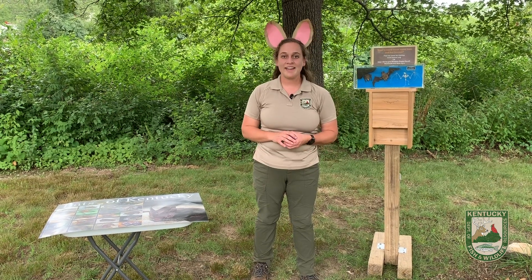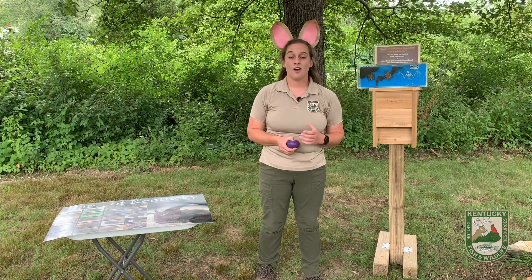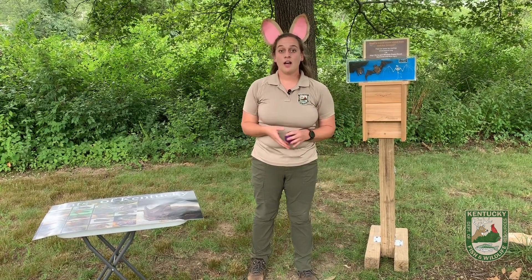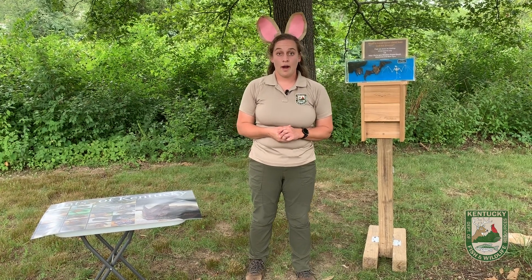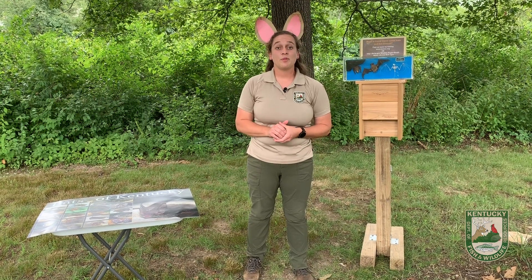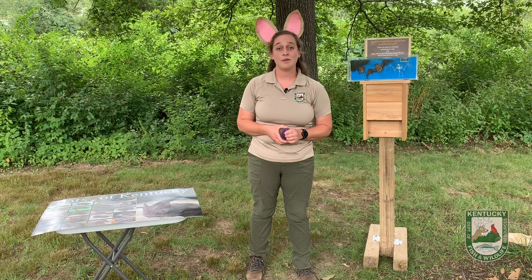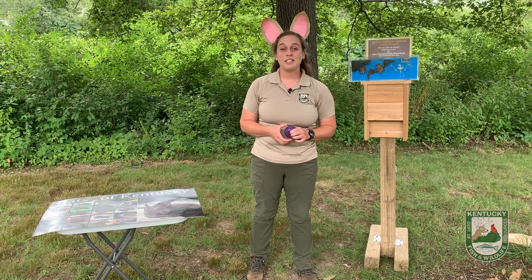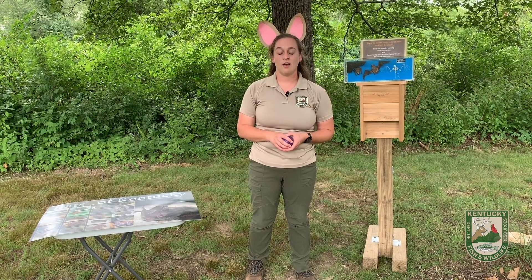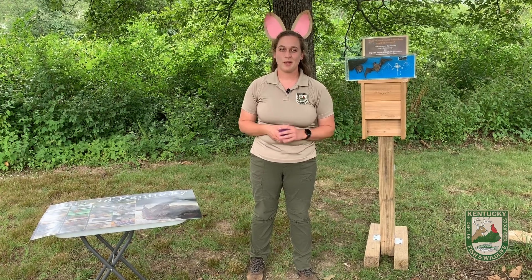Some fun facts about bats in the state of Kentucky: our largest bat is the hoary bat, and our smallest one is the small-footed bat. There are about 1,300 species of bats worldwide. A lot of people are scared of bats because of vampire movies, but in the state of Kentucky we don't have any vampire bats. Out of those 1,300 species worldwide, only three are vampire species, and none of them are in Kentucky or even in North America.